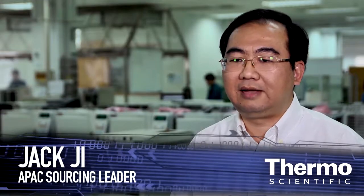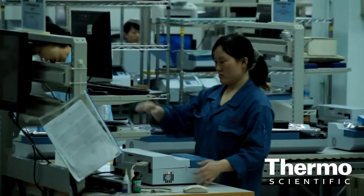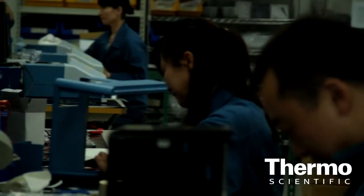Meet Jack G., our Asia-Pacific sourcing leader. Jack, talk about why sourcing is so important to building quality products. It's very important that we have a local supply chain in order to support the China Manufacturing, to take the cost out and also shorten the whole production cycle time to be more competitive in the local market.